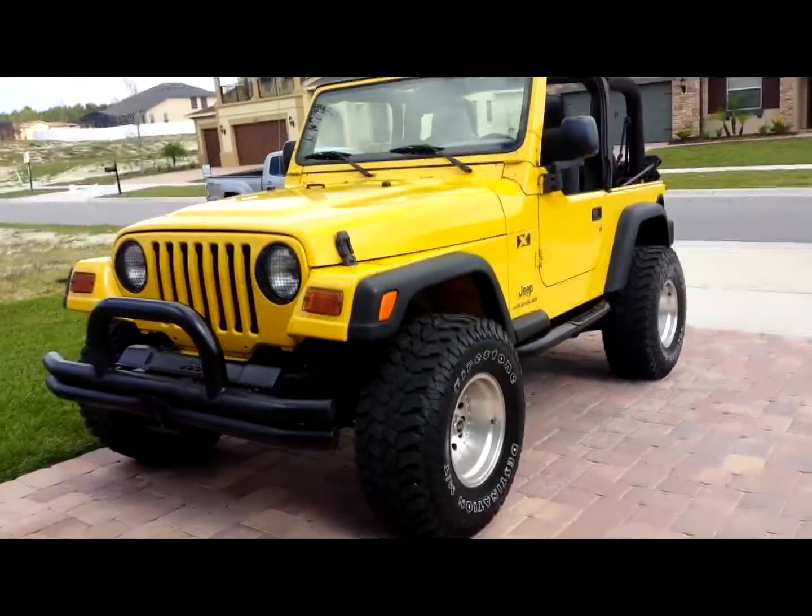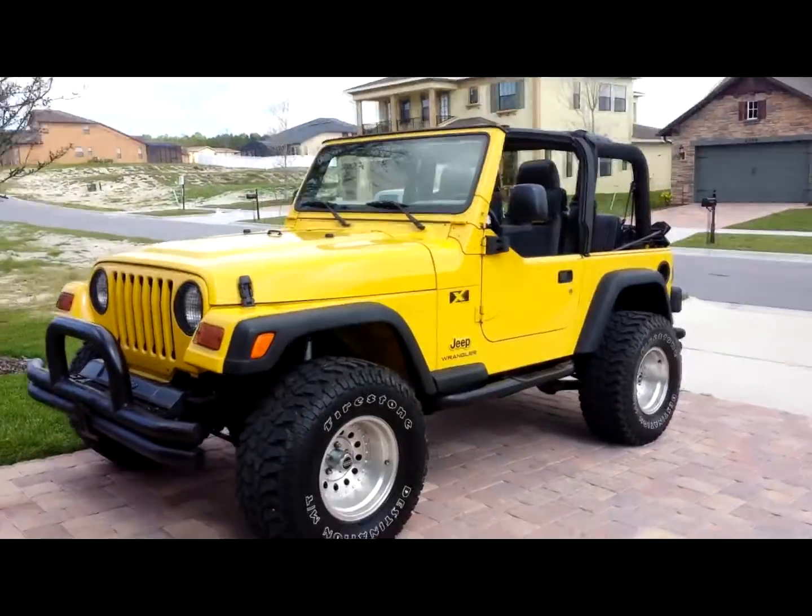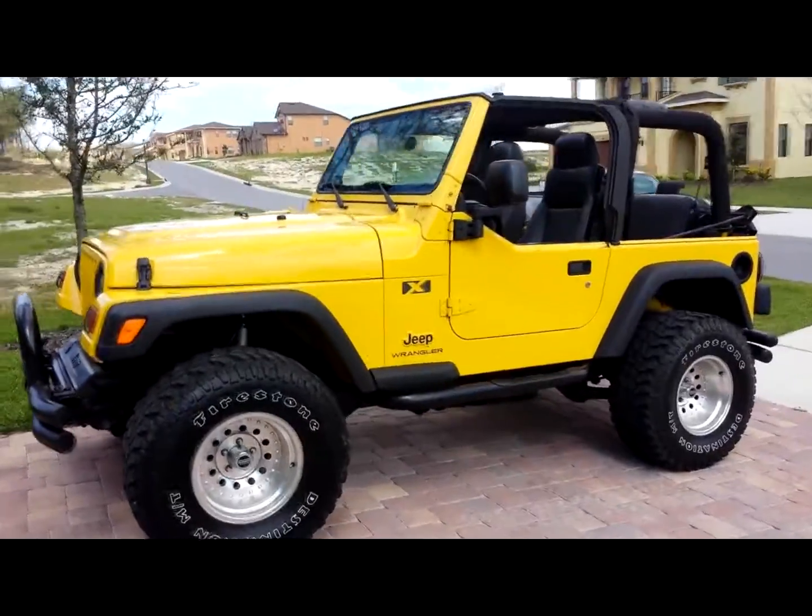Hey everybody, Jimmy Abolito here with Milton Auto Sales. Up for sale is this awesome 2004 Jeep Wrangler X with only 49,000 miles on it.